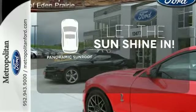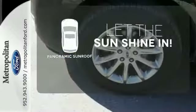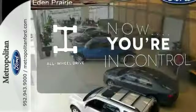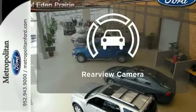Opening up to the world is a little easier with the panoramic sunroof. This vehicle with its grippy all-wheel drive can handle anything Mother Nature throws at you. The backup camera gives you a clear picture of what's behind you.